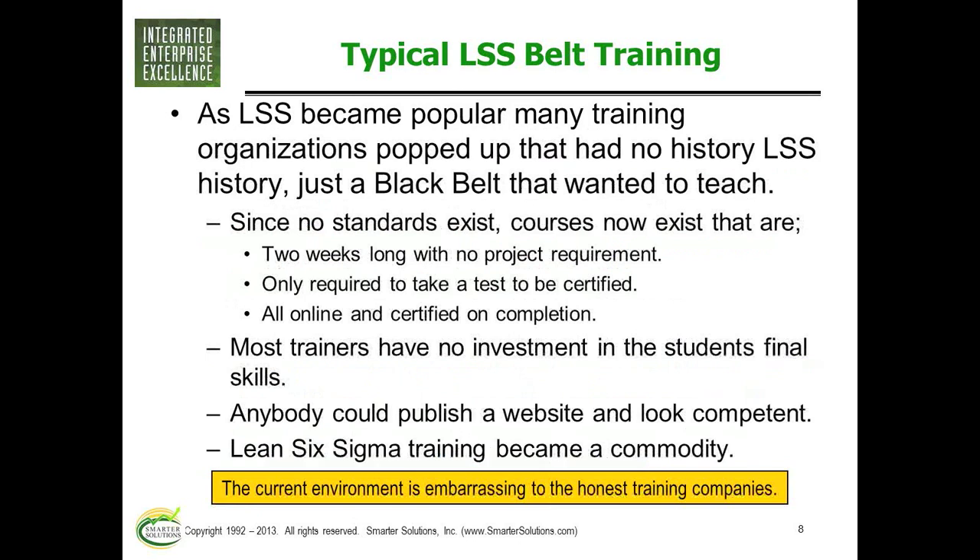There are no standards. We've even seen here in Austin, Texas, a two-week Black Belt course that didn't require you to run a project to demonstrate you could use it — it was done with simulations. I actually can't believe you can teach Black Belt knowledge in two five-day sessions. That's what we use for Green Belt training, and Green Belt is really on the edge of being able to do it in two weeks. Our Black Belt courses take four full weeks in the classroom.